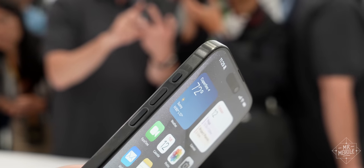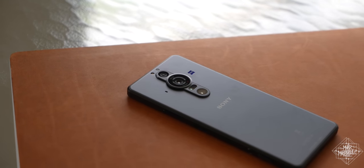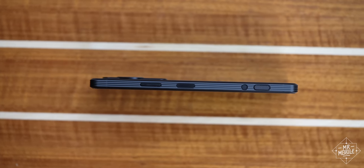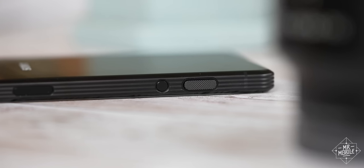Actually, maybe my favorite feature of the action button overall is that it might prompt Android manufacturers to bring back buttons like these. They used to be on so many phones, and I truly miss them because it never stopped being a good idea.